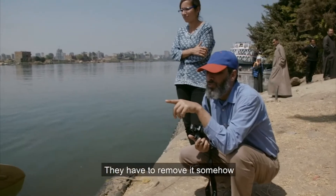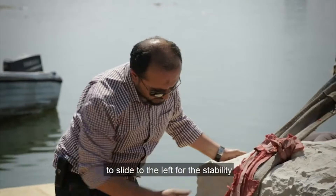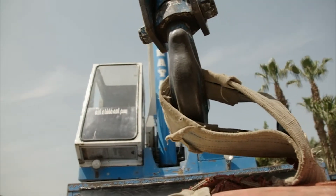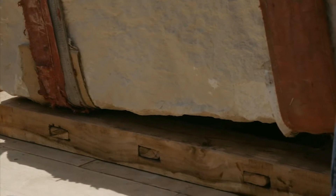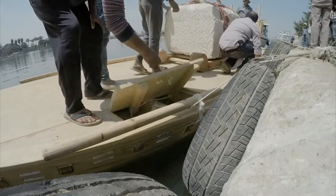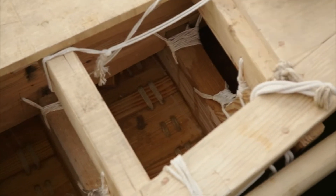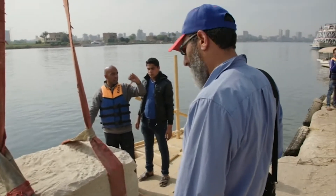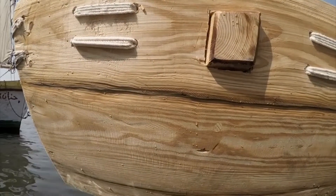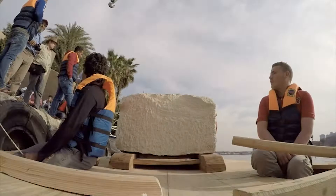They have to move it slightly to the left for stability. They check the hull for leaks — it's looking good. Mohammed's team discovers that boats stitched together with nothing more than rope really can cope with heavy loads.